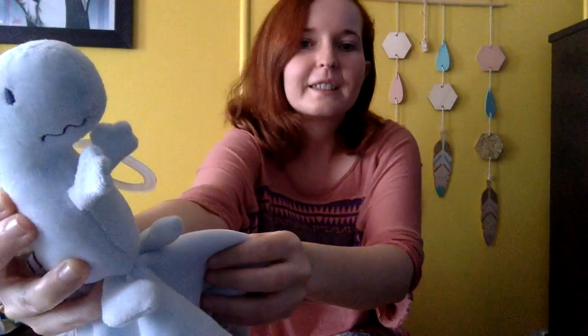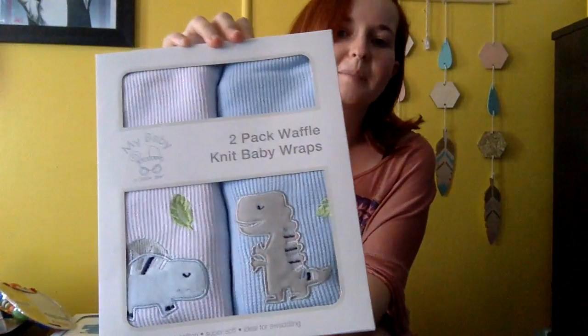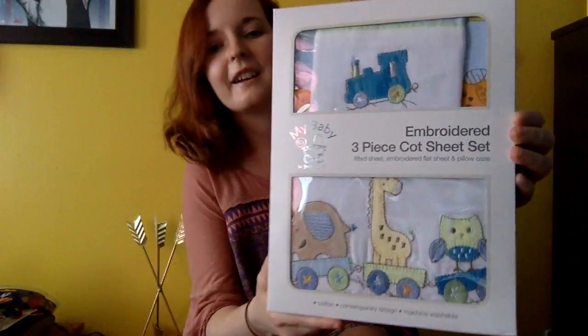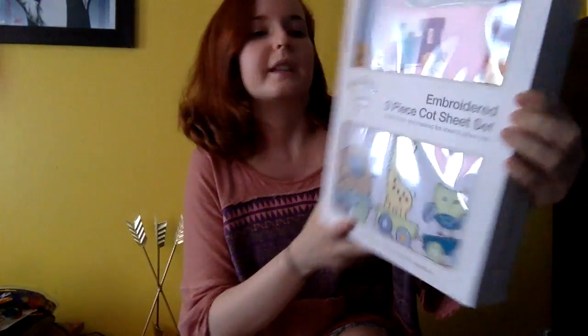Look at his little face — so cute. I've got this yellow blanket, because yellow, obviously. These little elephant shapes for the cot. I've got little dinosaur knit wraps. And I've got this embroidered three piece cot set, which is cute — it's got like giraffes and other kind of like zoo animals on it.